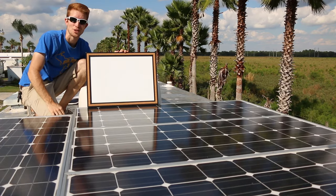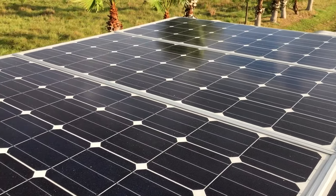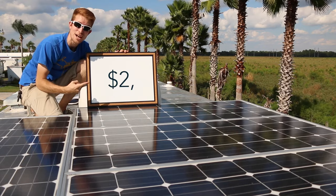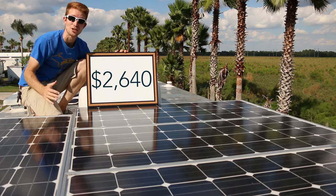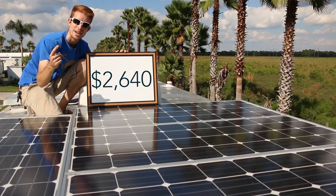One of our absolute favorite parts about this RV is our 600-watt off-grid solar power system. This entire system with installation only cost us $2,640 — I know, crazy right? There's a lot involved with it as far as the components go, so I'm going to break that down for you right now.